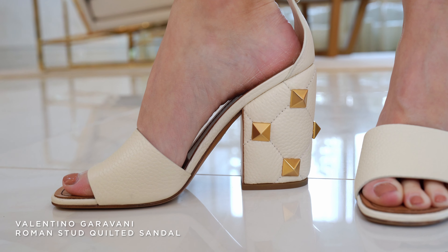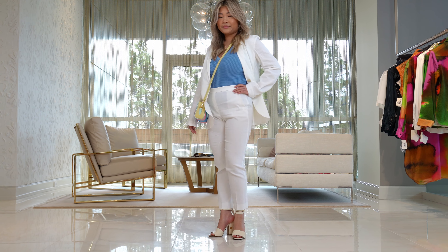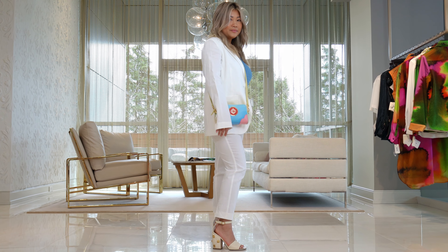On her feet she has the new block heel ivory Valentino shoe. She said it is so amazingly comfortable and easy to wear, and we feel like this is a great look with this suit. Thank you so much for watching Blair Time. We're so excited about the suiting and we're so excited for women to dress up again and go back to the office. See you next time on Blair Time.